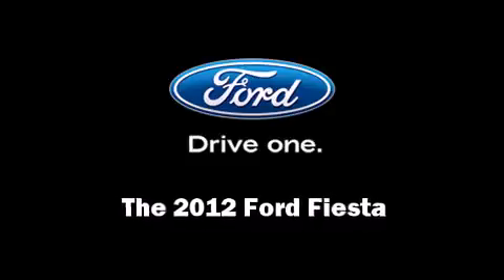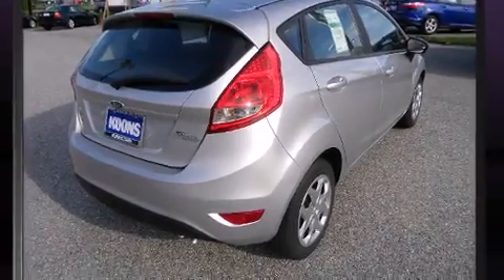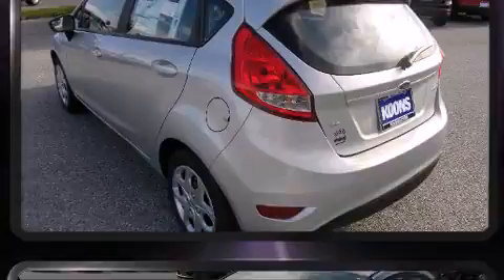Familiarize yourself with a 2012 Ford Fiesta. This four-door, five-passenger hatchback is ready to drive off the showroom floor.